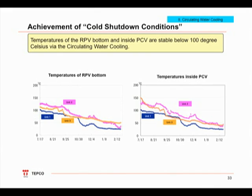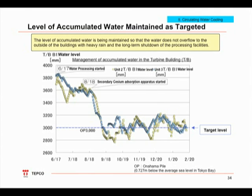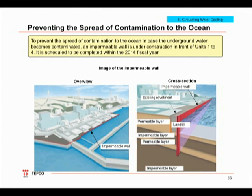By around August to September, the RPV and PCV temperatures steadily declined and leveled off to below 100 degrees Celsius. In February, although some undue anxiety unfortunately ensued due to a malfunctioning thermometer in the RPV, stable cold shutdown conditions are being maintained. Since the start of operations of the second caesium absorption apparatus Sari in August, we have been able to steadily process the accumulated water in the turbine buildings. Currently, the groundwater level is being maintained at OP 3000 mm, and we believe we are successfully minimizing leakages to the environment. Although we are controlling the water level inside the buildings, in 2014 we will construct water shielding walls at the seaside front of units 1 to 4 to prevent contaminated water from making its way into the ocean.